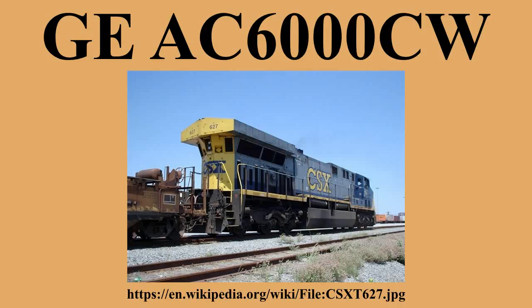Union Pacific designates these units as C60AC, CSX as CW60AC. On June 21, 2001, all eight of the Australian Railroad BHP Billiton GE AC6000s combined to set the world record for the heaviest and longest train. They hauled 99,734 tonnes and 682 wagons for 275 kilometres between Yandy Mine and Port Headland. The train was 7.3 kilometres long and carried 82,000 tonnes of iron ore. The record still stands.